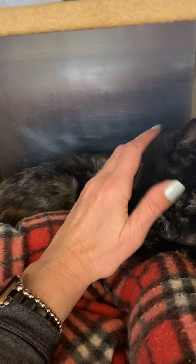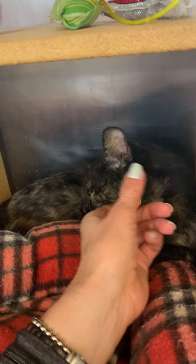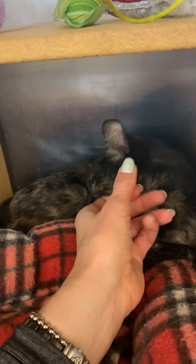Young kids who may be a little more rambunctious and running around might scare her a little bit, so it'd probably be best if she had a home with older kids. She is super pretty and very petite — it's hard to tell because she's just kind of wedged here enjoying her pets.